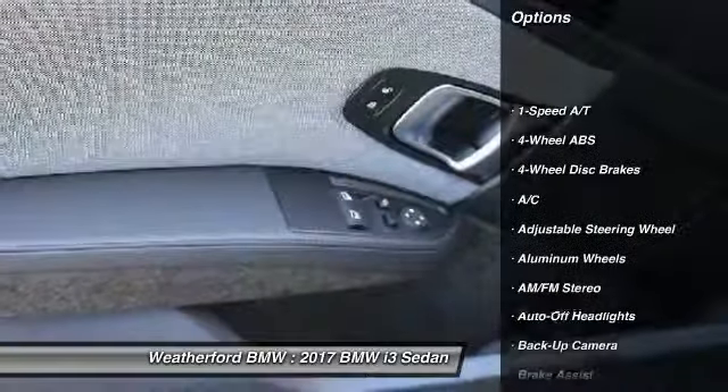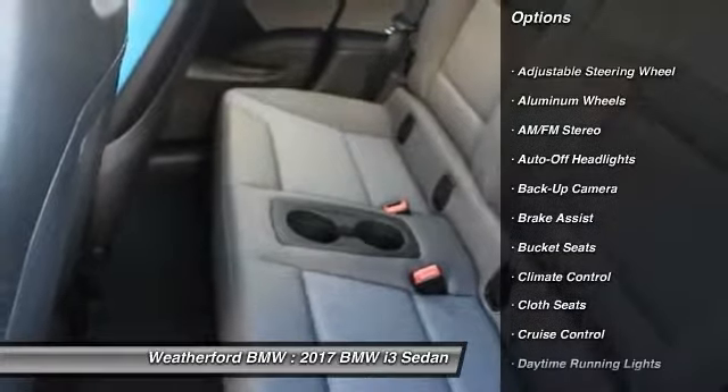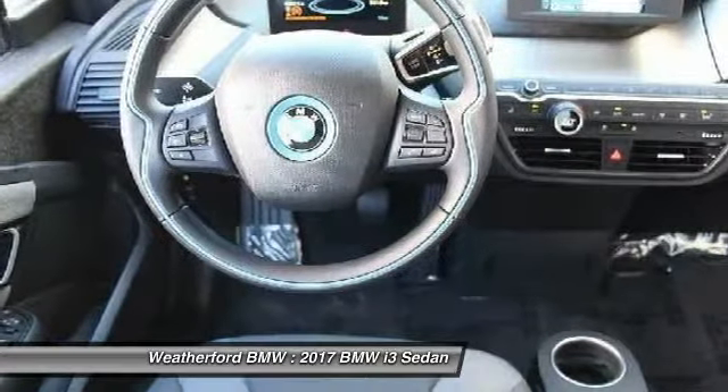Navigation system, keyless entry, backup camera, leather-wrapped steering wheel, driver airbag, power steering, adjustable steering wheel, cruise control, keyless start, aluminum wheels.